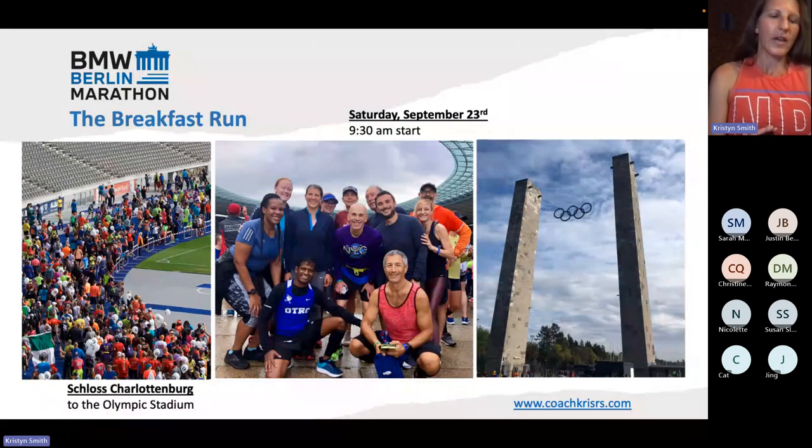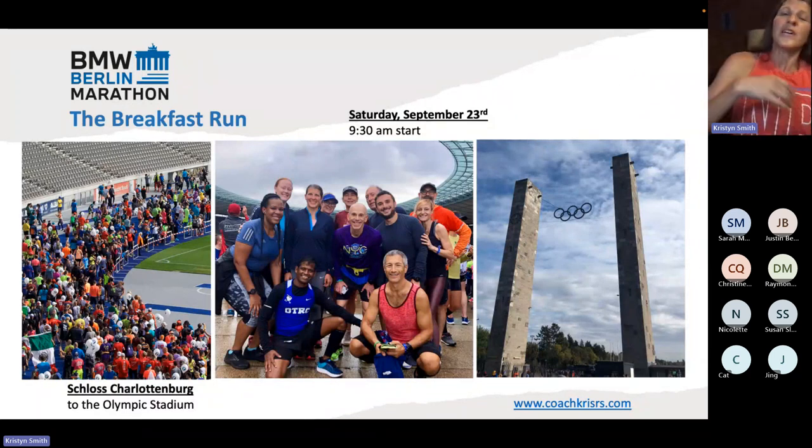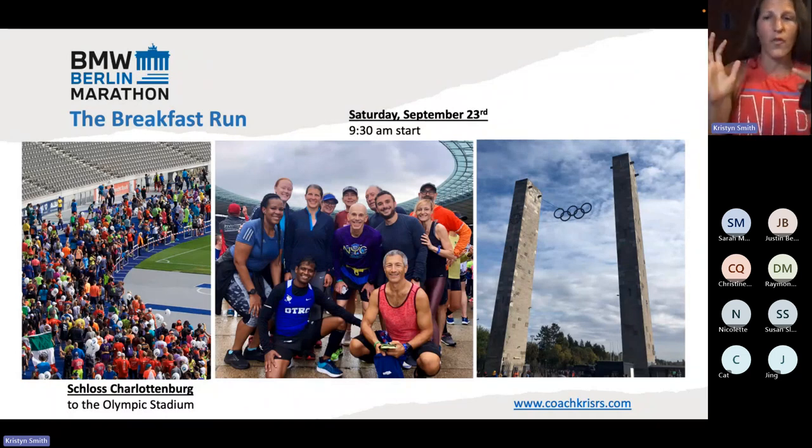The breakfast run. They call it the breakfast run — we Americans call it the shakeout run. New York City Marathon and Chicago have like an official 5K you pay for and it's part of the race weekend. They don't have that in Berlin, but they do have the breakfast run.